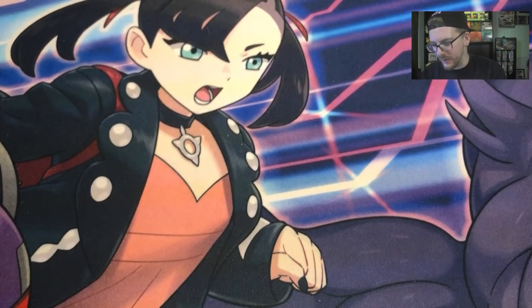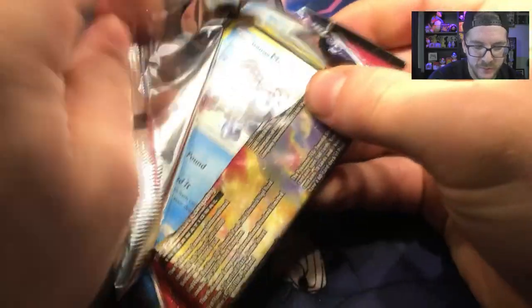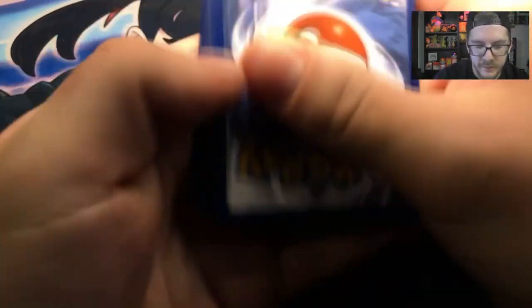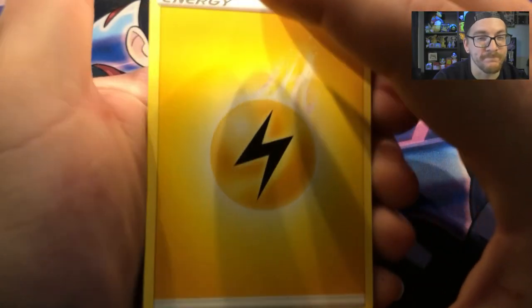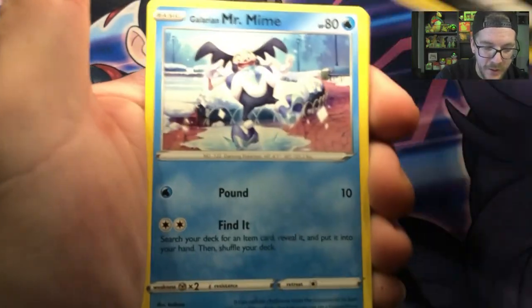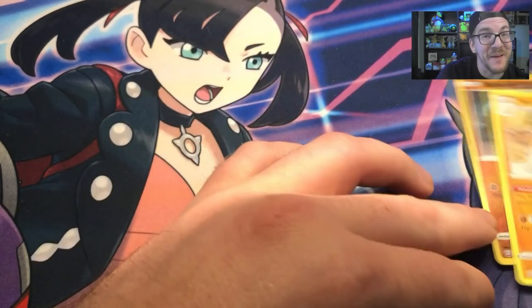We have one pack of Battle Styles left. This video is already going on for about 15 minutes, and that's okay because I like making ones like this — it's something I do in my free time for fun. I did not look at the code card this time, so this last one is going to be a surprise. We have an Electric Energy, Pignite, Level Ball, Morpeko Hangry Mode, Galarian Mr. Rime, Foam Mantis, Spiritomb, Zubat, Cubone, and Rolycoly. I did not get a peek of something that time.